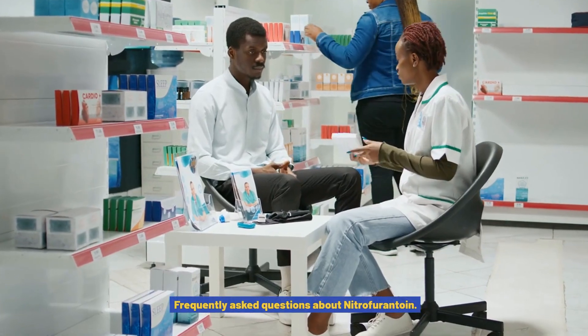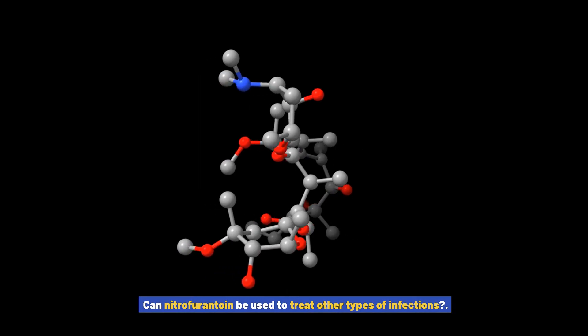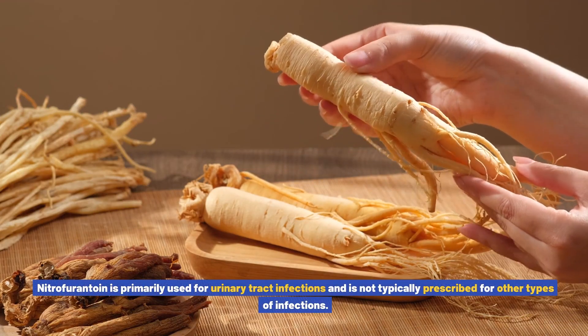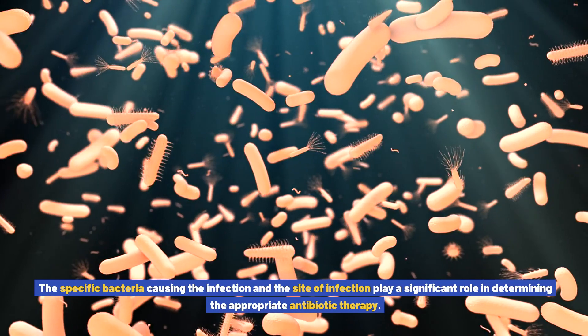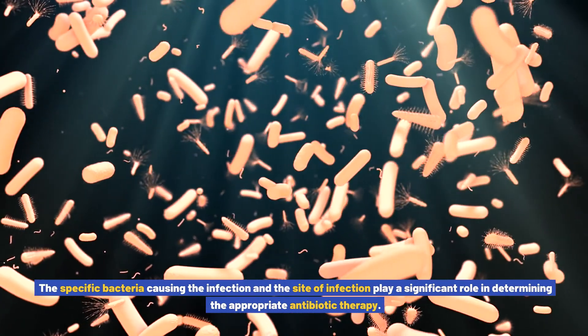Frequently asked questions about nitrofurantoin: Can nitrofurantoin be used to treat other types of infections? Nitrofurantoin is primarily used for urinary tract infections and is not typically prescribed for other types of infections. The specific bacteria causing the infection and the site of infection play a significant role in determining the appropriate antibiotic therapy.